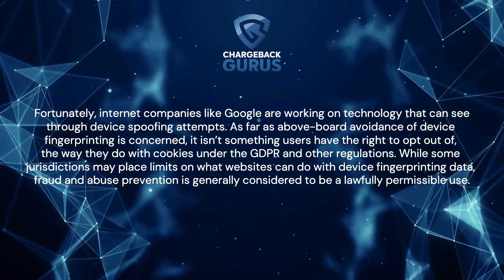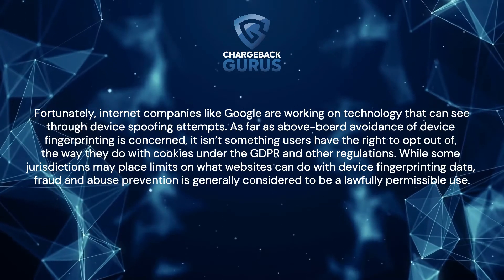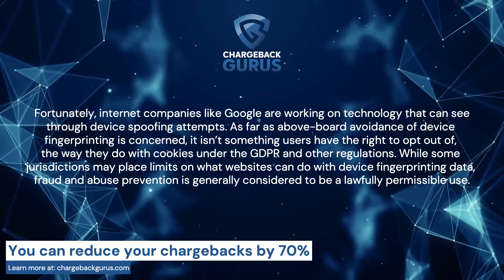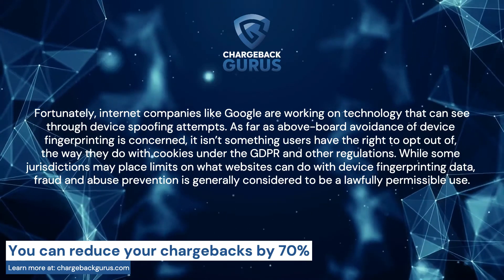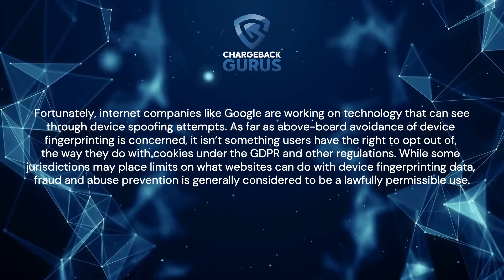As far as above-board avoidance of device fingerprinting is concerned, it isn't something users have the right to opt out of, the way they do with cookies under GDPR and other regulations. While some jurisdictions may place limits on what websites can do with device fingerprinting data, fraud and abuse prevention is generally considered to be a lawfully permissible use.